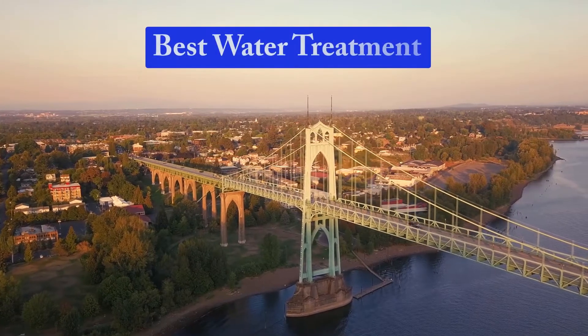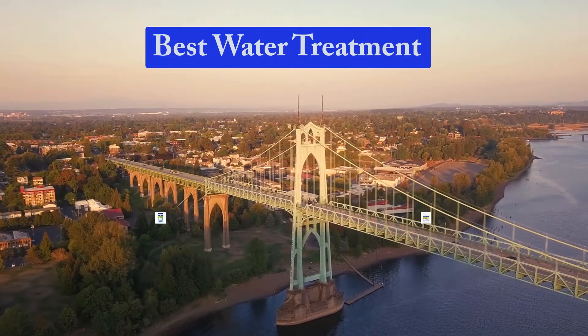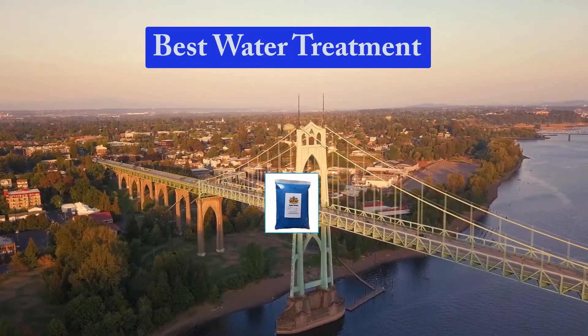Hello guys, welcome back to Smart Review Lab. Today I am going to talk in this video about best water treatment that you should buy. Let's get started.